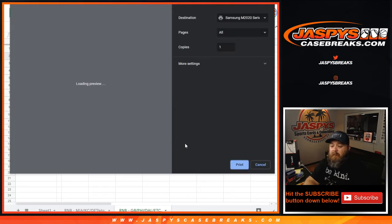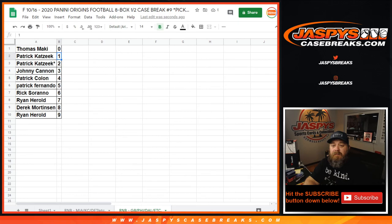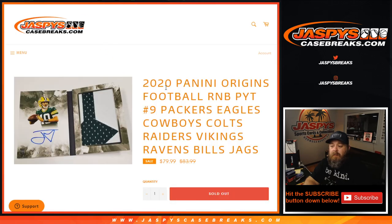Trade window closed. Guys, that was the randomizer for the Packers, Eagles, Cowboys, Colts, Raiders, Vikings, Ravens, Bills, and Jags. 2020 Panini Origins football break coming up next. JaspysCaseBreaks.com — I'm Sean, we'll see you shortly.